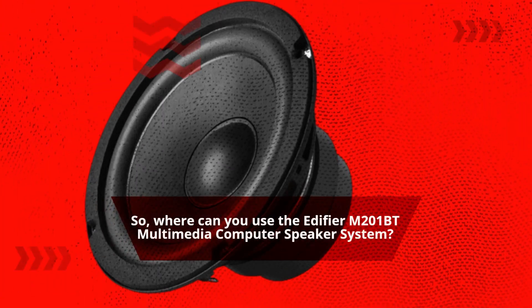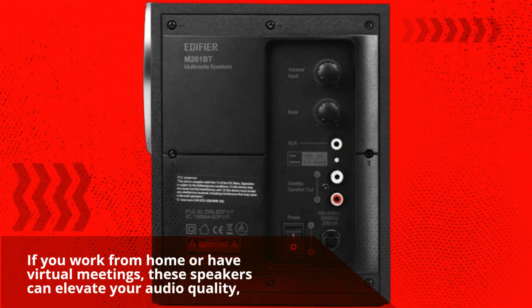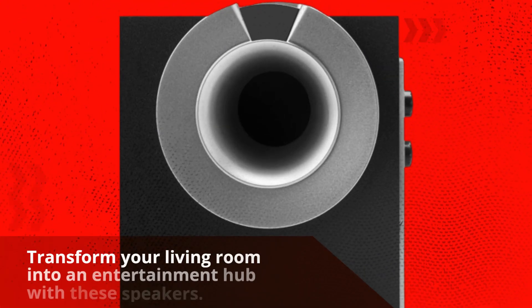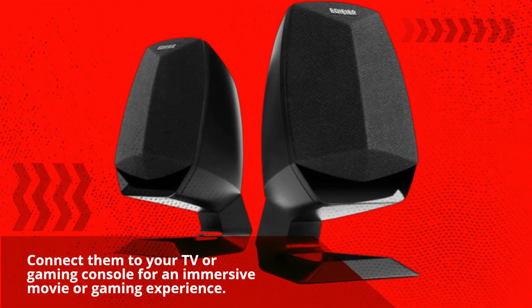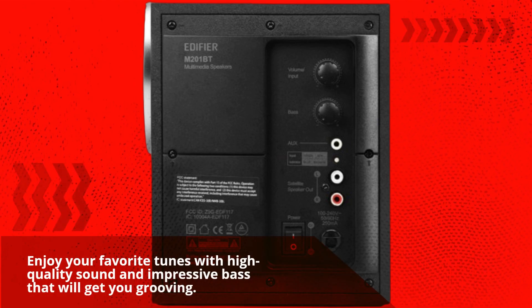Where can you use the Edifier M201BT Multimedia Computer Speaker System? If you work from home or have virtual meetings, these speakers can elevate your audio quality, ensuring you sound crystal clear to your colleagues or clients. Transform your living room into an entertainment hub — connect them to your TV or gaming console for an immersive movie or gaming experience. Music enthusiasts, enjoy your favorite tunes with high-quality sound and impressive bass that will get you grooving.